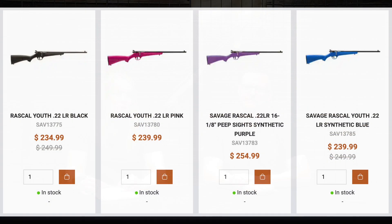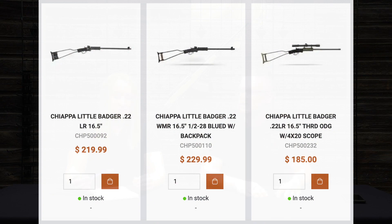A handful of Savage Rascal youth .22s - those are always fun. It's summer, so if you've got a range close by, get out there and take your kids. Rural folks can just put a target up in the backyard. We also got in a bunch of the different Little Badgers - they're a survival rifle with a hinged action, you just break it apart. Really cool. Along the line of .22s, we also got Winchester Wildcats in stock, though we may only have one left so don't get your hopes up.